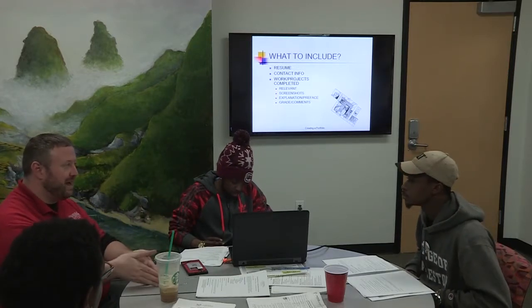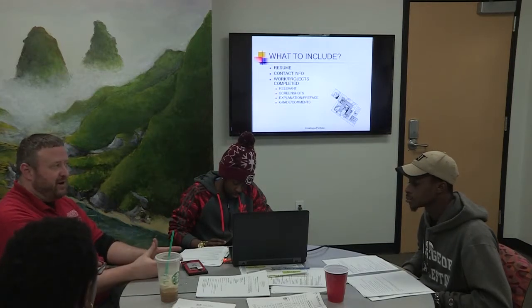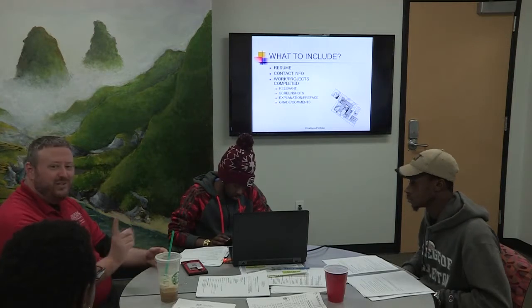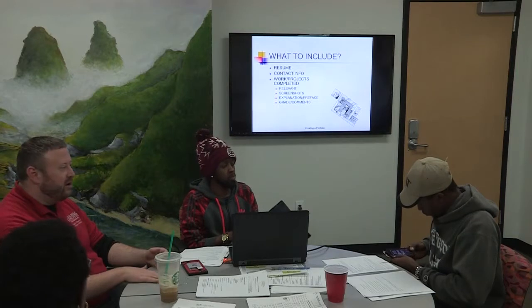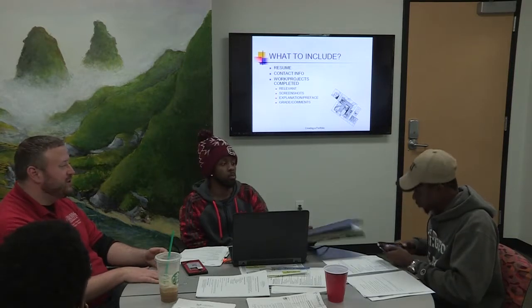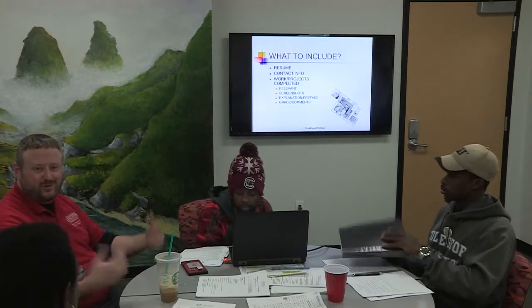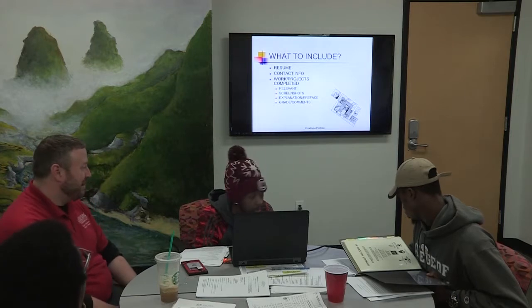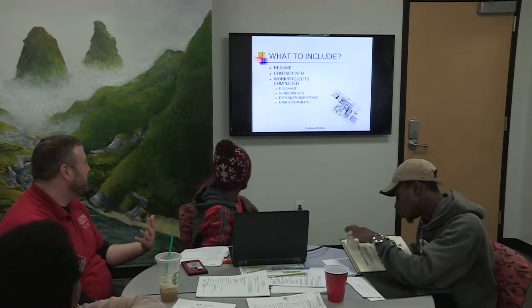That way you show tangible learning outcomes. One of the usual main interview questions is: 'Tell me about a time you were working on a project or program that didn't go as well as you thought.' That's a go-to interview question. So you can utilize that — pull out that piece and talk about it specifically.